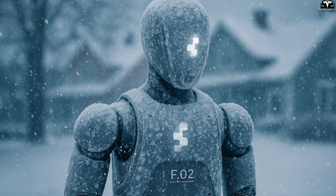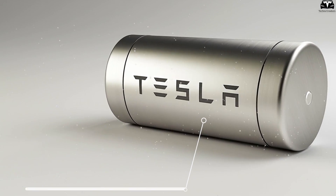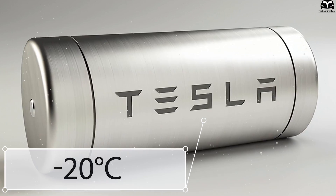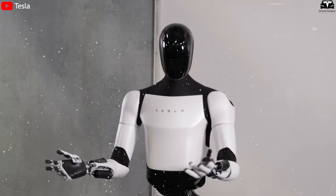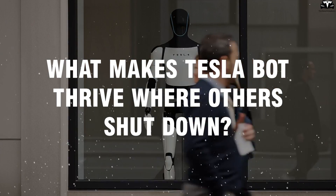When most robots freeze in sub-zero conditions, TeslaBot stays active. Its cold-resistant LFP battery works even at minus 20 degrees Celsius without external heating. From Nordic warehouses to icy docks, Optimus is built for real-world extremes. What makes TeslaBot thrive where others shut down?